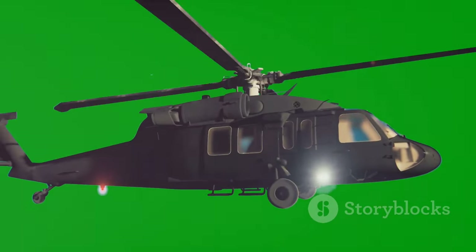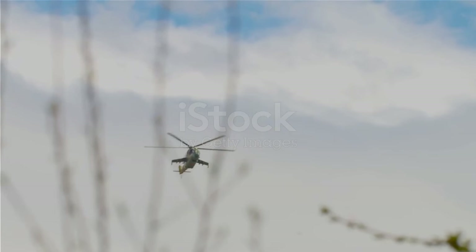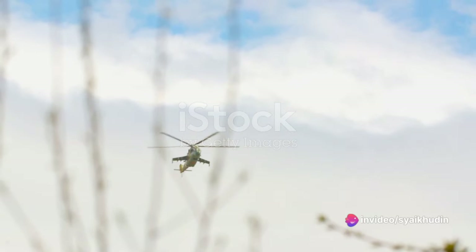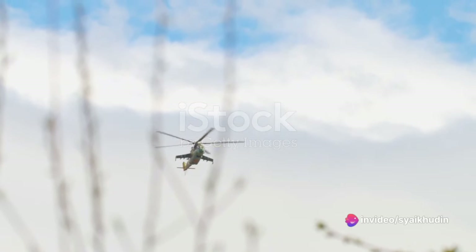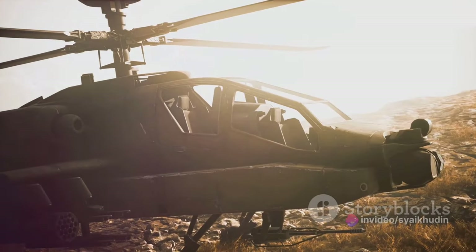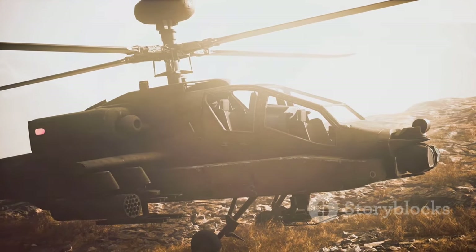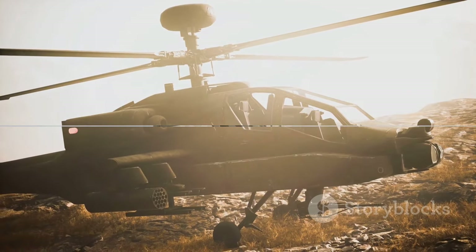The Z-10 is powered by two WZ-9 turboshaft engines. These powerful engines deliver an impressive output that allows the helicopter to reach high speeds and carry heavy payloads. The engine design also contributes to the Z-10's impressive manoeuvrability, a key advantage on the battlefield.